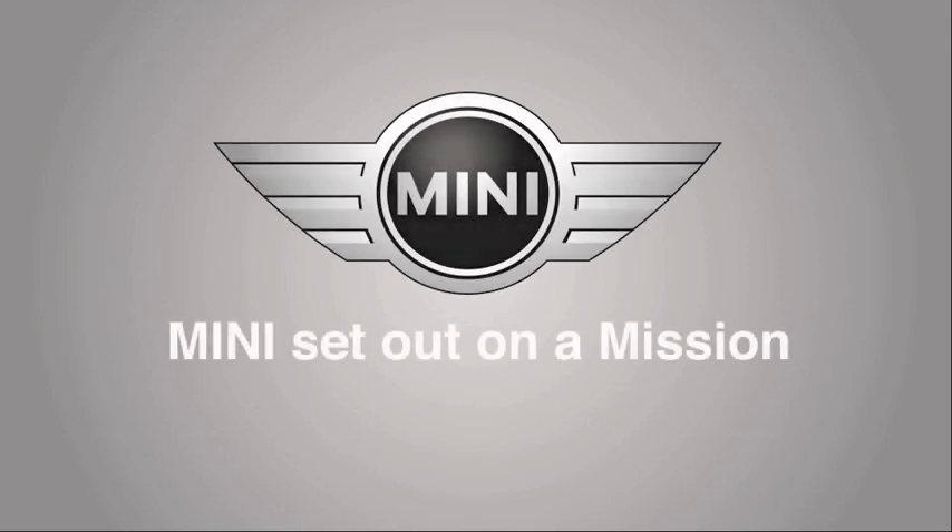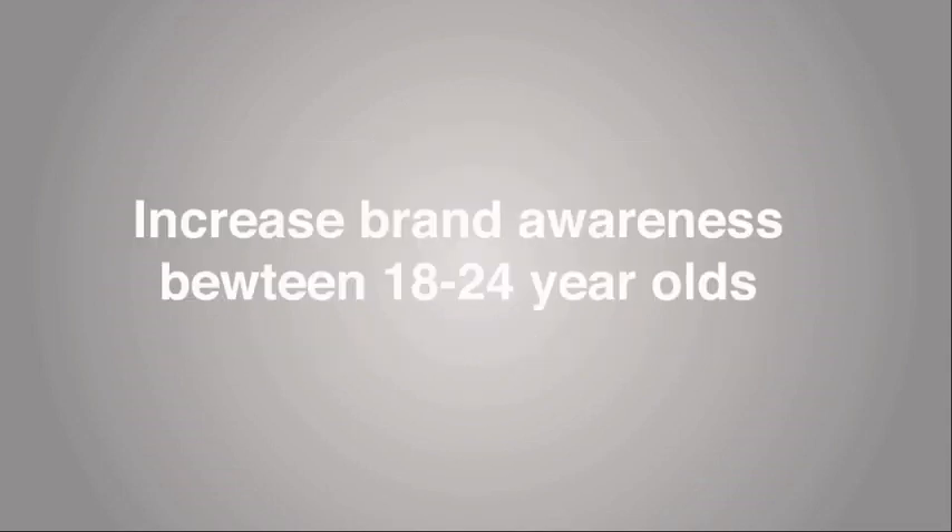Mini set out on a mission. Their mission was to increase brand awareness and increase sales between 18 to 24 year olds.